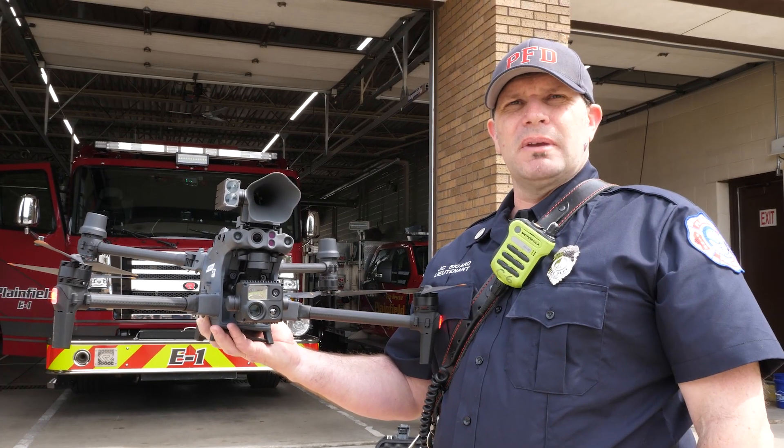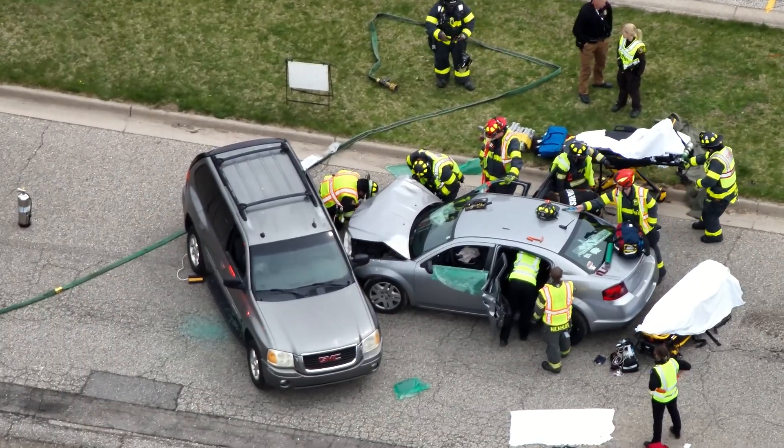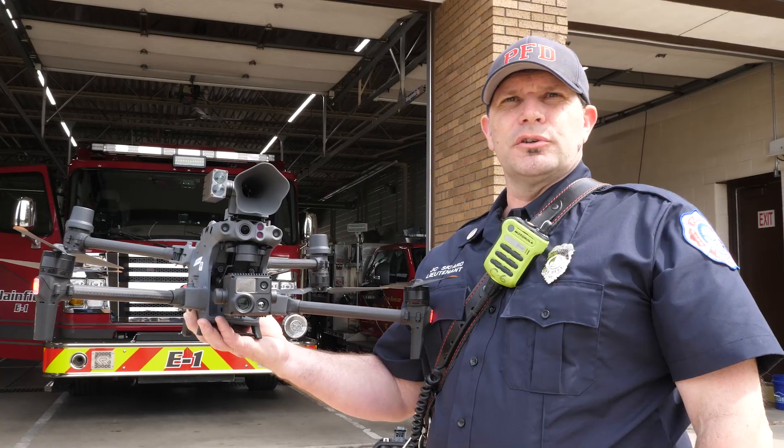We also use this piece of equipment for investigation — fire investigation mainly — field fires, water rescue, and training. It's a great tool with different options for the fire service.